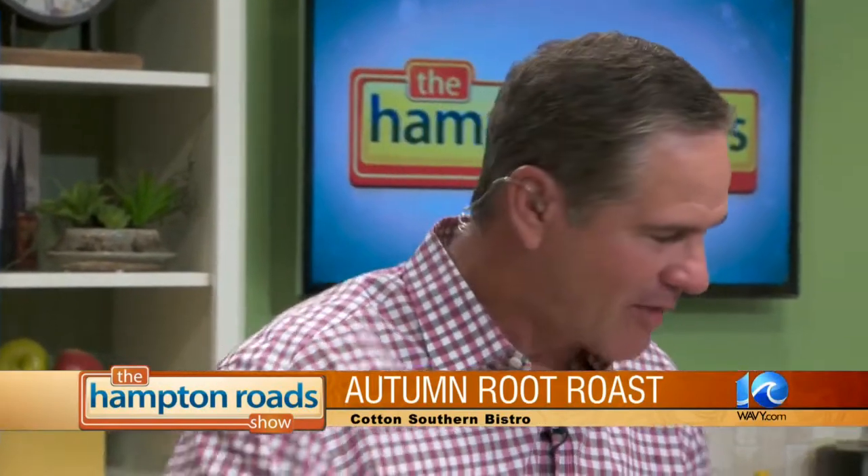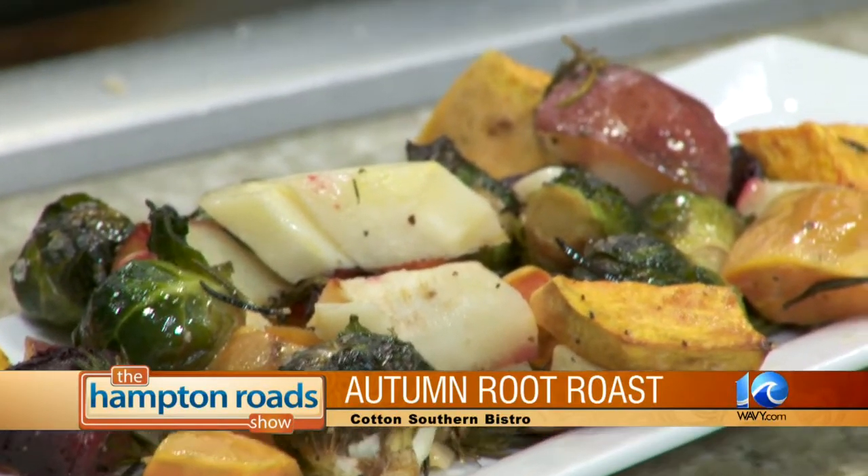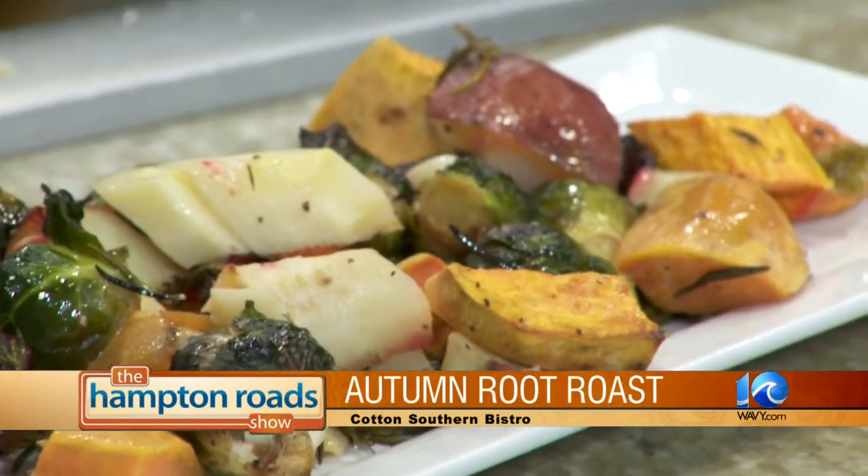If you want to do this, it's a great thing to put out for family meals and holidays, like Thanksgiving. And it keeps well in the fridge. This is something you can get at Cotton Southern Bistro — not just this, but a whole array of things. Over 40 sides right now — it's side-stravaganza time, because it's the harvest time.